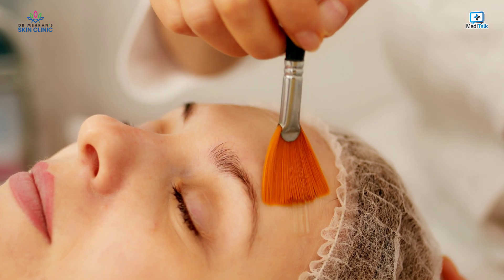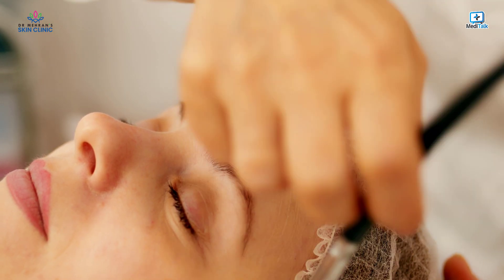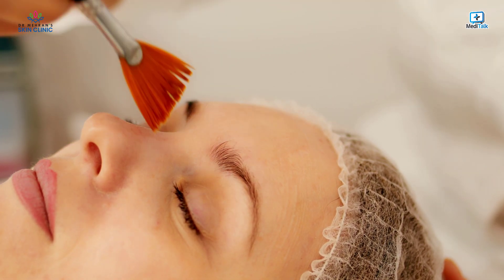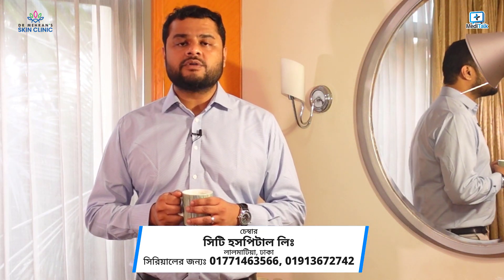Chemical peels are very useful treatment options performed by a dermatologist as an outpatient procedure. There are three types of chemical peels: the superficial peel, the medium-depth peel, and the deep peel.